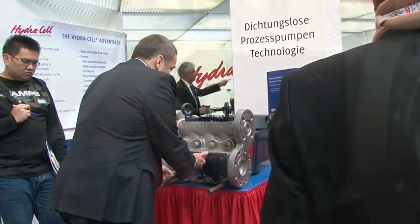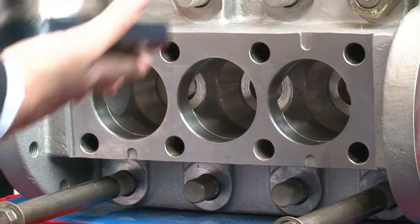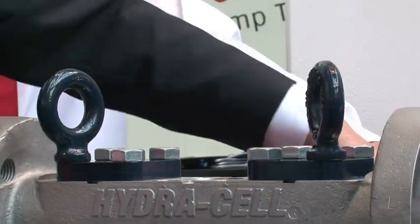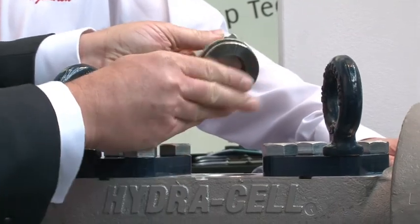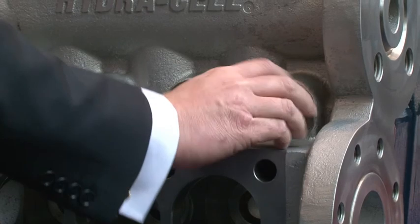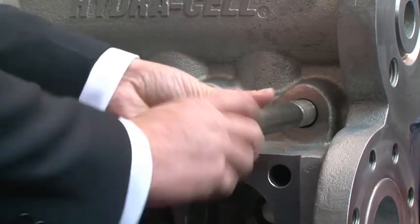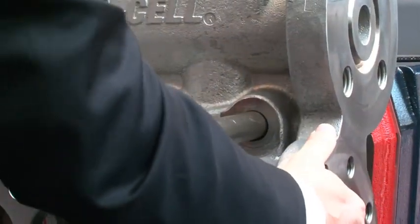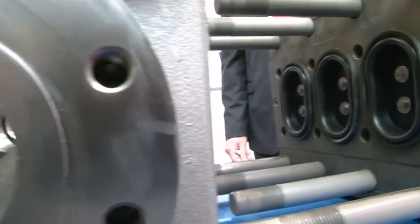How easy is it to maintain these pumps? As part of the design process, we wanted to make sure that maintenance was a key factor designed in. So we made sure there are no tight tolerances to set, and any heavy parts that had to be moved to gain access could be done without lifting equipment — especially important in remote areas.